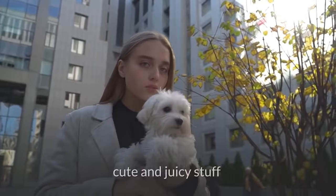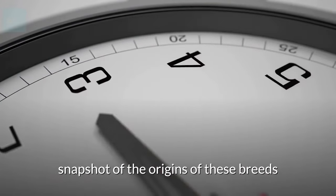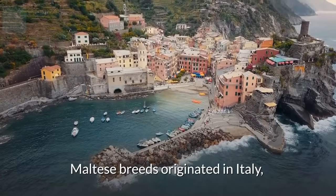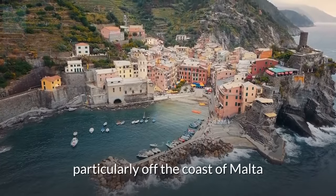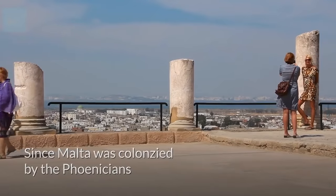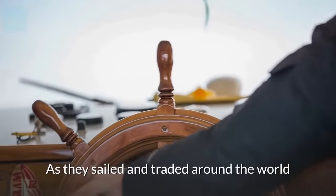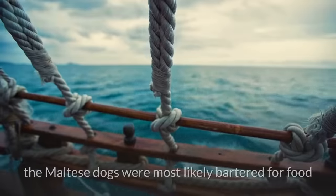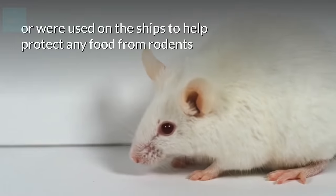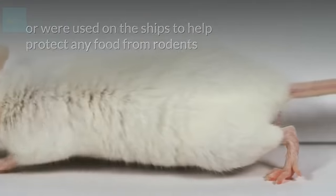Before we get into all the cute and juicy stuff, we're going to take one minute to give you a snapshot of the origins of these breeds. Maltese breeds originated in Italy, particularly off the coast of Malta. Since Malta was colonized by the Phoenicians, that's probably more likely who brought them over. As they sailed and traded around the world, the Maltese dogs were most likely bartered for food or were used on the ships to help protect any food from rodents.